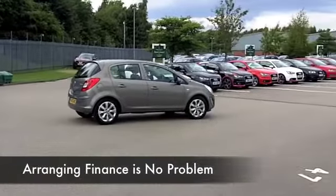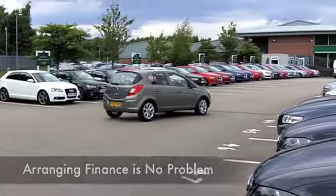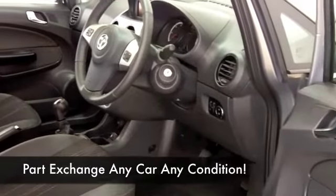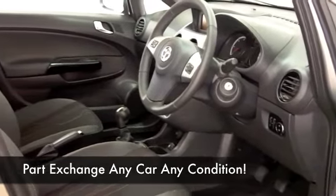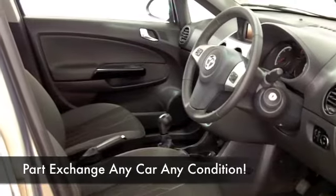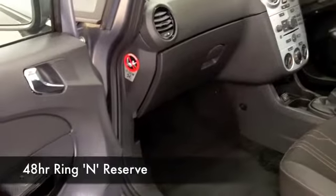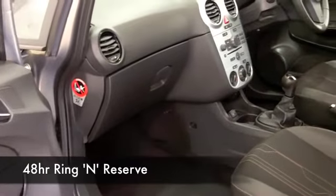You've got aircon, CD, and a great set of alloys. But the real good news is the running costs — this 1.2 diesel engine is very perky and yet delivers about 67 miles to the gallon combined. Now if you're looking at this car thinking you like it but aren't sure whether the figures will work out, well...